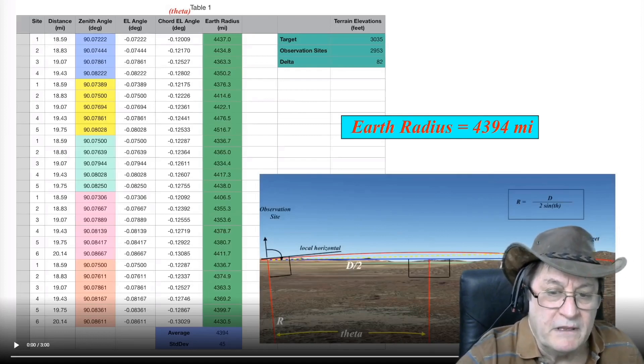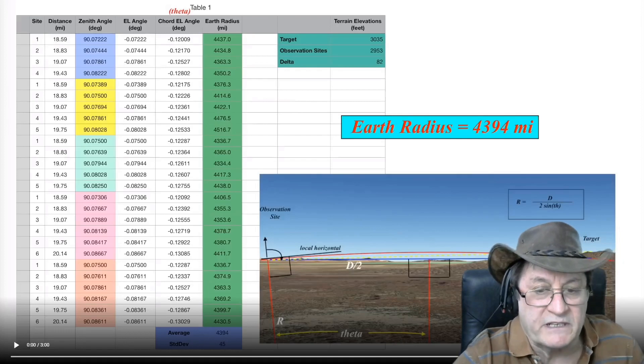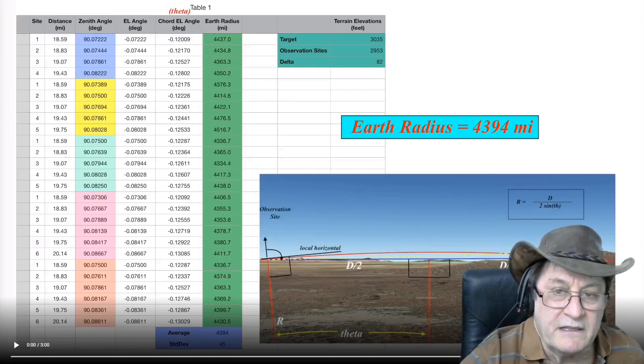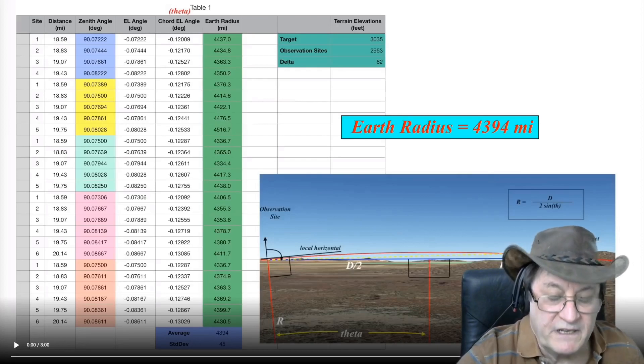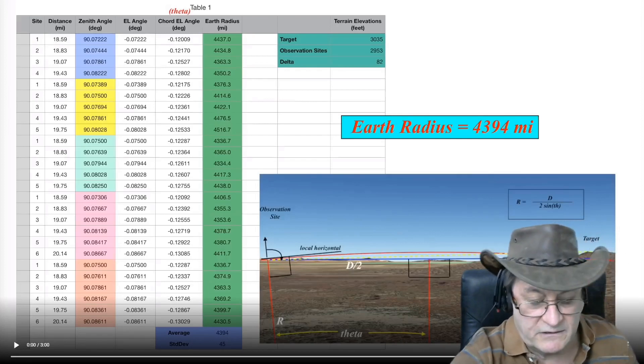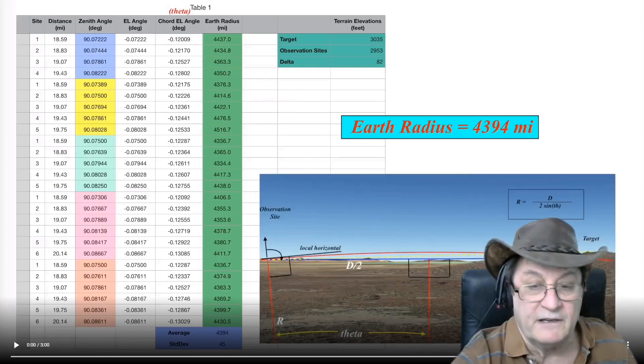So here's a problem. Before, when he was saying it was 6,000-something miles, he didn't have to come up with an excuse for that. But now that he's accurately measured the radius of the Earth, he has to invent a new excuse, because we can't have that proving the globe, can we?